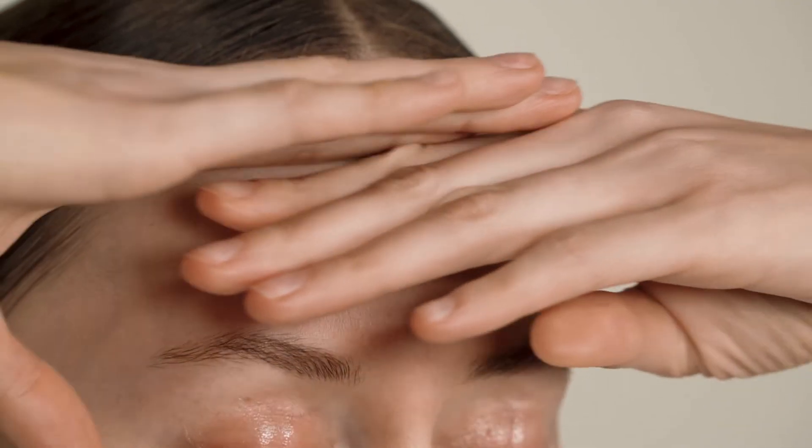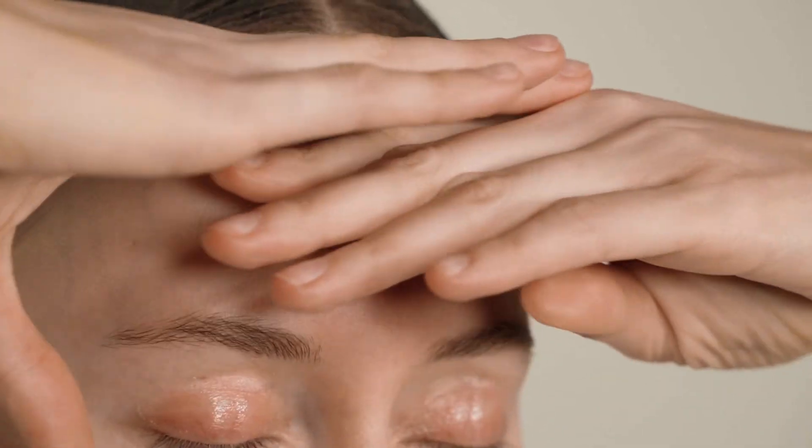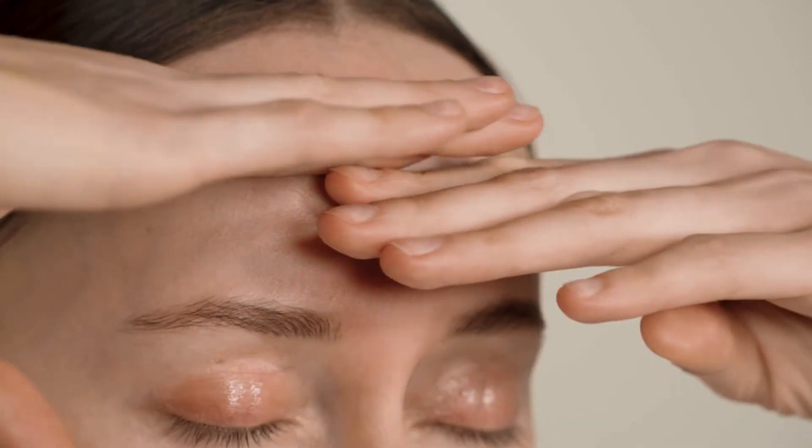Move your hands in opposite directions to massage your forehead. Feel the wrinkles under your hands as you massage your forehead. Continue this massage across your entire forehead.